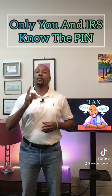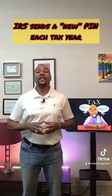The IP PIN is known only to you and the IRS, and it helps them verify your identity when you file your return electronically or on paper. It also changes every tax year, so you typically can't file this year's return with last year's IP PIN.